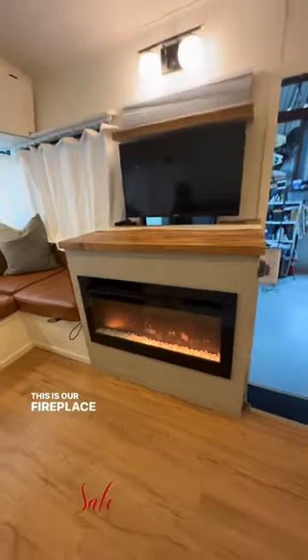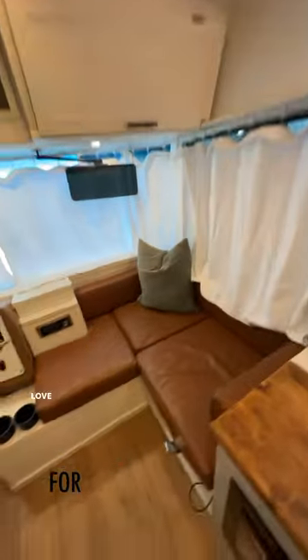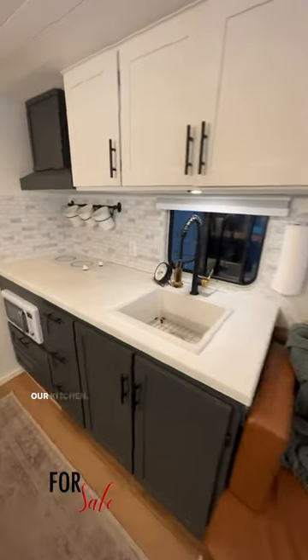This is our fireplace space heater, our TV lowers, our love seat, passenger seat, all the curtains, everything, the solar curtains, our kitchen.